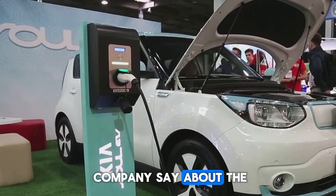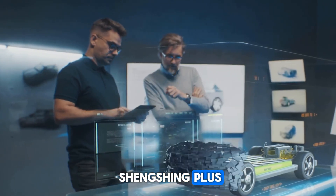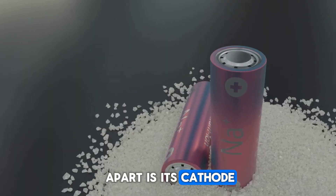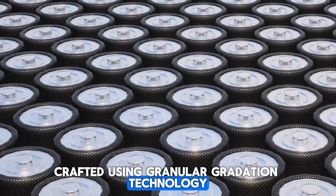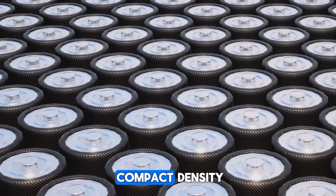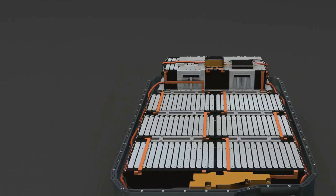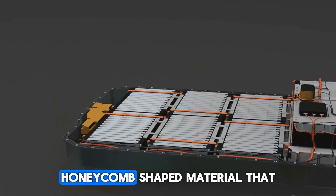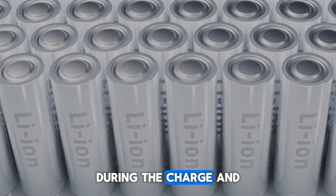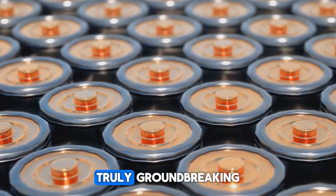According to CATL, the Shenxing Plus is the fruit of continuous technological breakthroughs. What sets this battery apart is its cathode, crafted using granular gradation technology — an advanced technique that places every nanometer particle in the optimal position, resulting in ultra-high compact density. The anode also features a proprietary 3D honeycomb-shaped material that boosts energy density and controls volume expansion during charge and discharge cycles, making the Shenxing Plus truly groundbreaking.